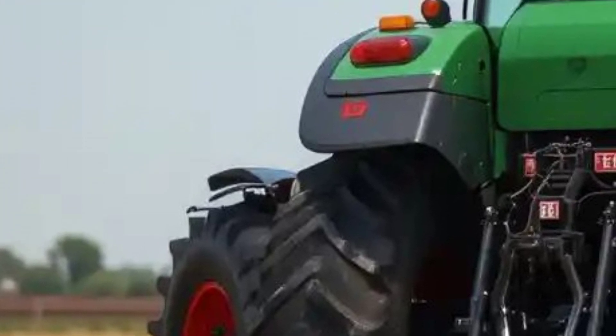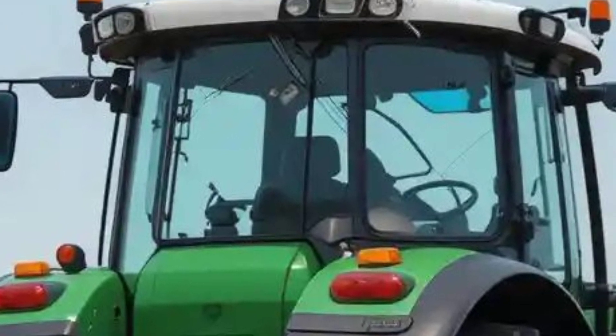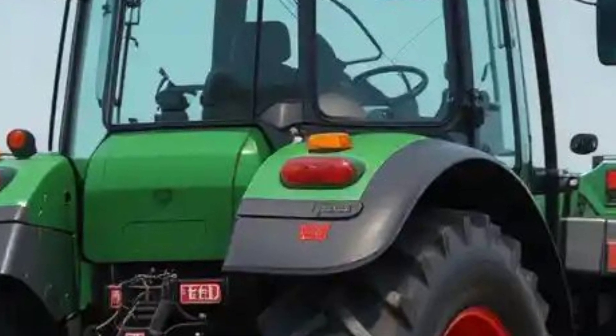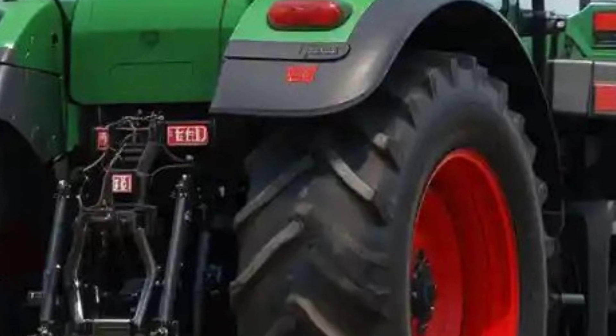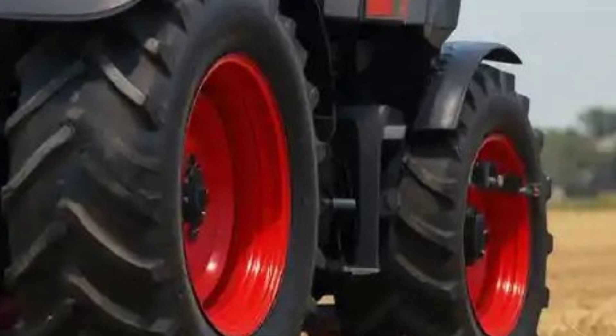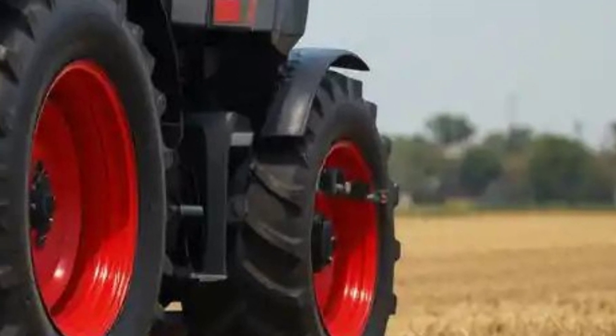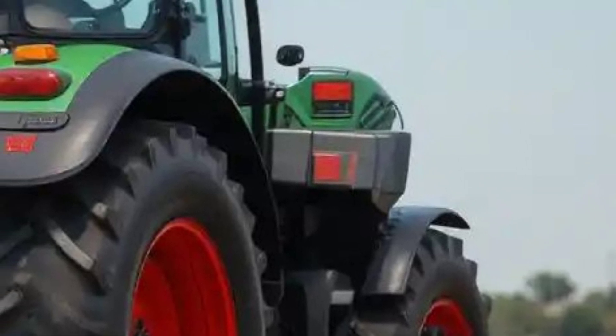The tractor also comes with Fendt Dynamic Performance on the 516 model, which offers an extra 10 horsepower when needed for PTO work, transport, or hydraulic-intensive tasks — smart power, available only when it's required. With top speeds up to 50 km/h and cruise control features, you can move quickly and efficiently between jobs.